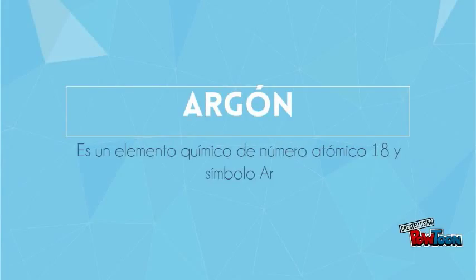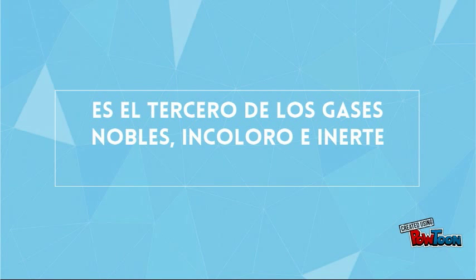And now, ASAP Science presents the elements of the Periodic Table! There's hydrogen and helium, then lithium, beryllium, boron, carbon everywhere, nitrogen all through the air with oxygen so you can breathe in, fluorine for your pretty teeth, neon.